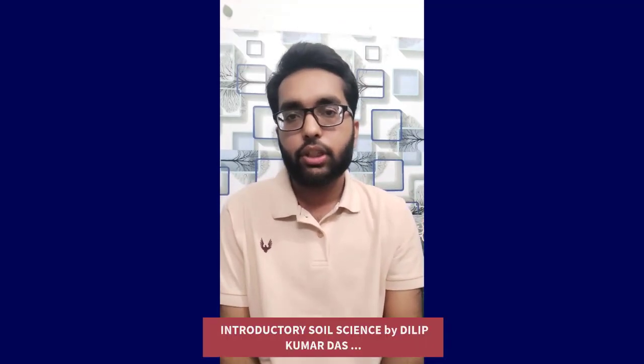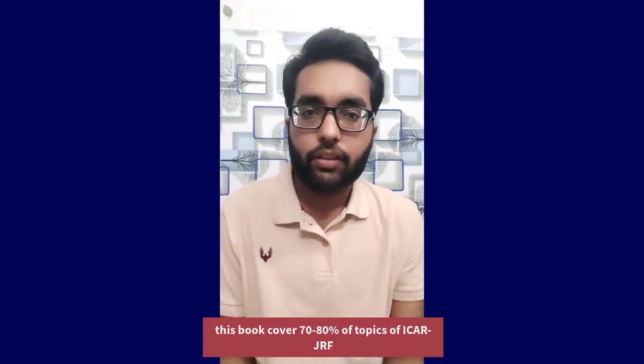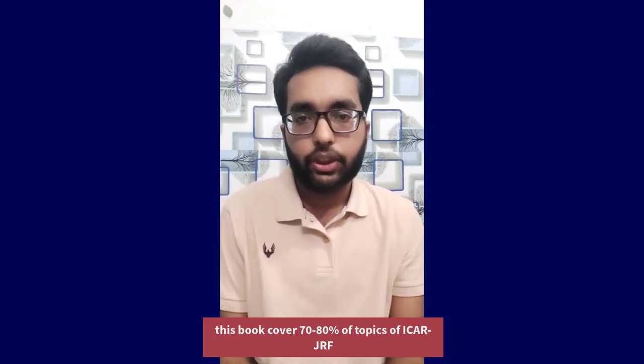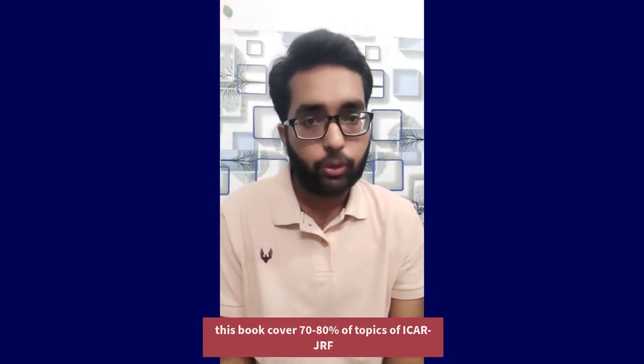First of all, for beginners the most important book is Introductory Soil Science by D.K. Das. This book itself covers almost 70 to 80 percent of the important topics for this examination and the language of this book is very simple. So for beginners I would say that start preparing from this book. You can buy it or borrow it from the library as per your convenience. D.K. Das is very important.